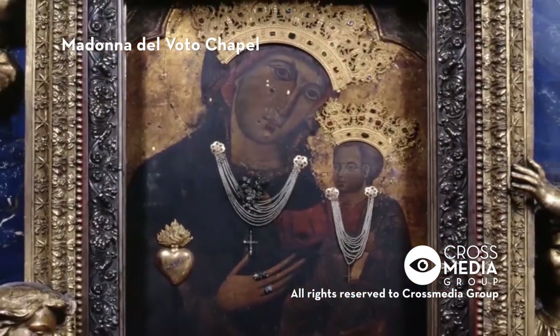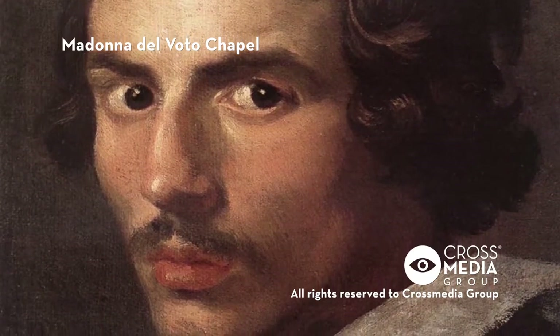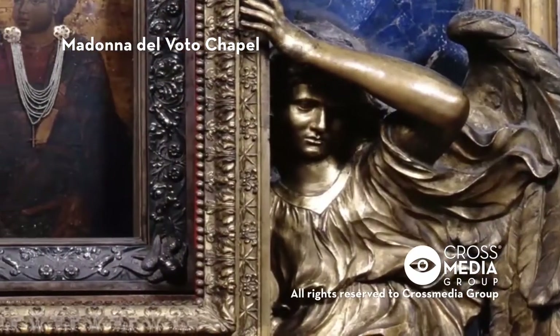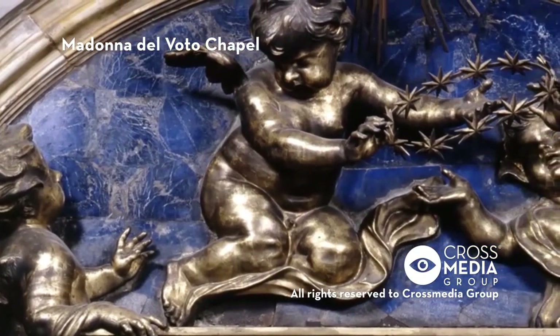To display the painting, the Roman Gian Lorenzo Bernini made a gold-covered bronze frame, supported by two angels. At the top, there are three more little angels flying on a lapis lazuli background.